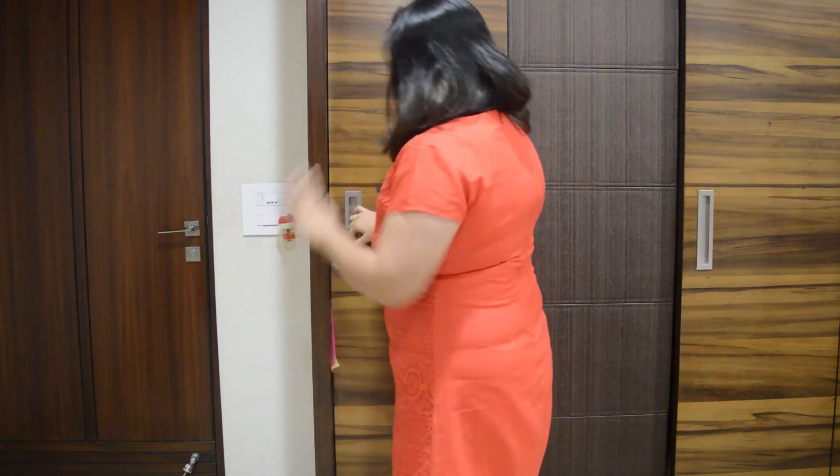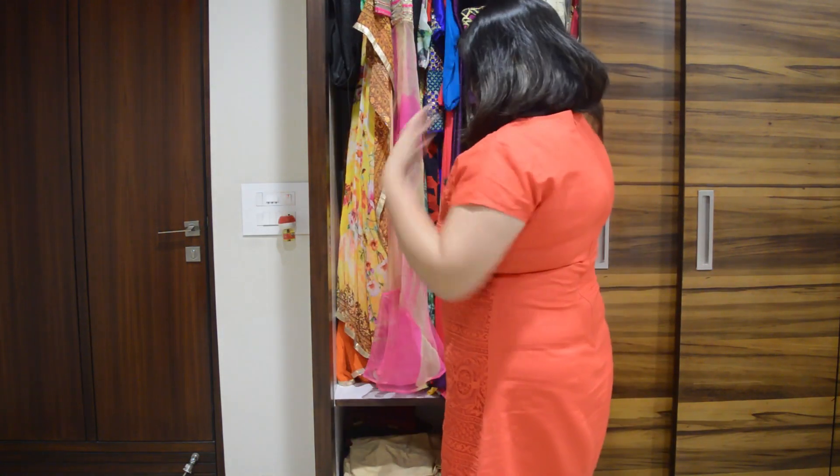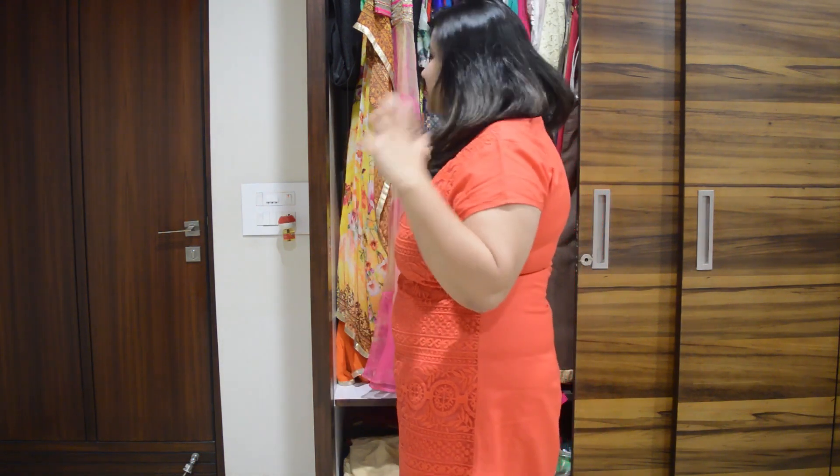Today I am taking you through my Indian side of the wardrobe. This is the section which has all the Indian clothes hanging. I have a full-length area for this so that the suits and everything don't get crushed.